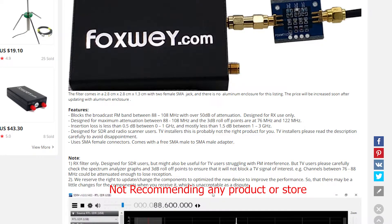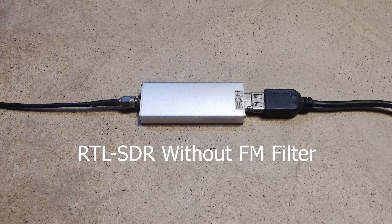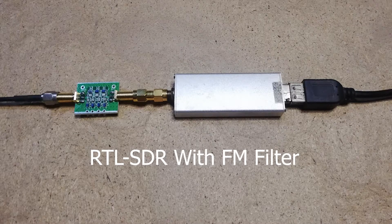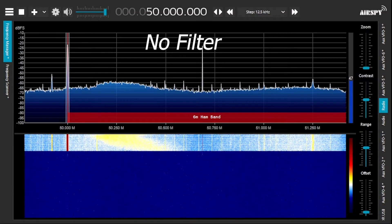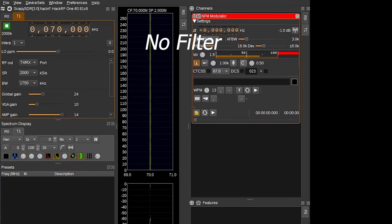Let's start testing to see the performance of this filter. In this setup I am using the HACC RF1 as an RF signal generator and an RTL-SDR dongle as a receiver. On the software side I am using SDR Angel for transmission and SDR Sharp for reception.